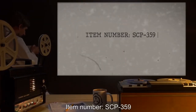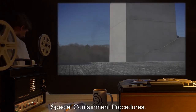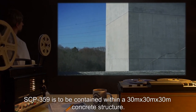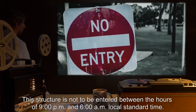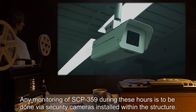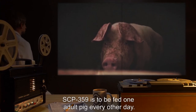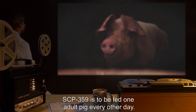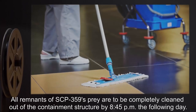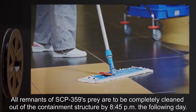Item Number SCP-359. Object Class: Euclid. Special Containment Procedures: SCP-359 is to be contained within a 30m by 30m by 30m concrete structure. This structure is not to be entered between the hours of 9pm and 6am local standard time. Any monitoring of SCP-359 during these hours is to be done via security cameras installed within the structure. SCP-359 is to be fed one adult pig every other day. Acceptable substitutions to this diet must be cleared with Agent [redacted] and Dr. [redacted]. All remnants of SCP-359's prey are to be completely cleaned out of the containment structure by 8:45pm the following day.